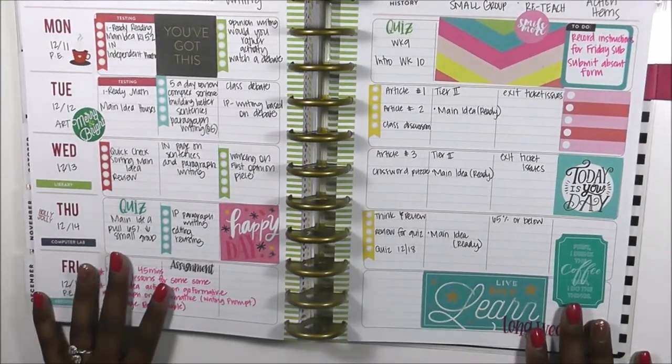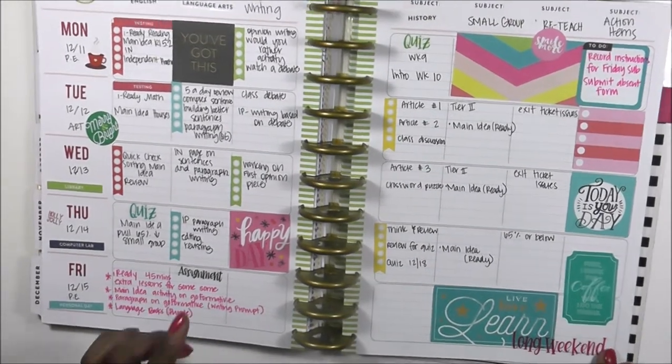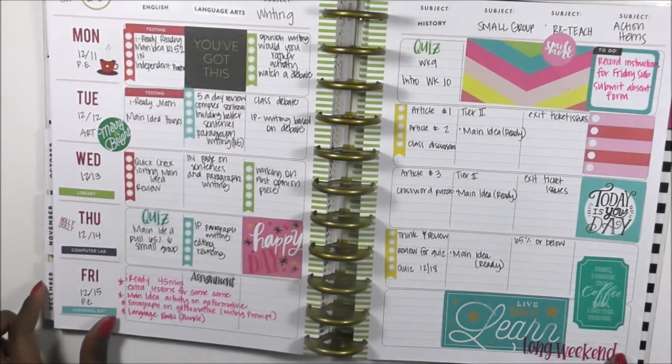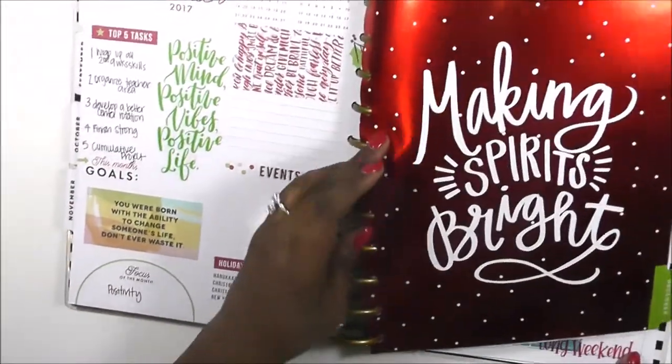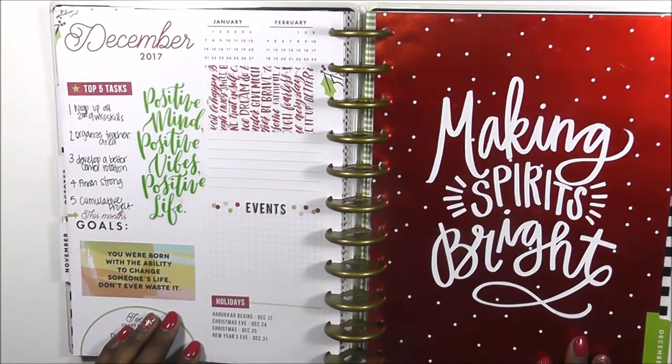A couple of things that I would do differently this next time around: utilize my checklist a lot more, and also utilize my monthly and my dashboard area a lot more. Thanks so much for watching, you guys.